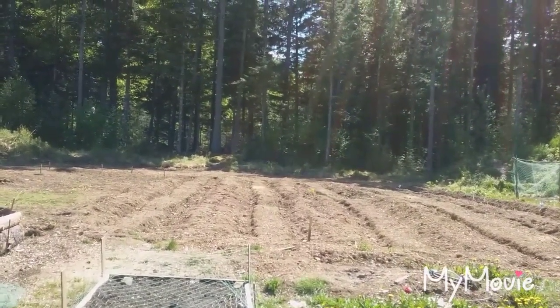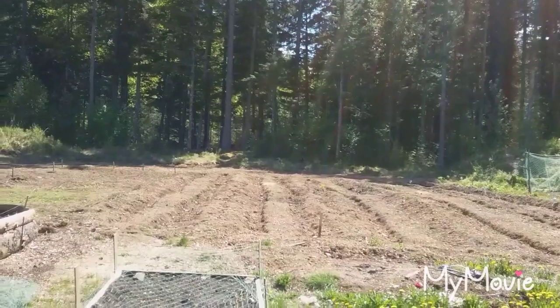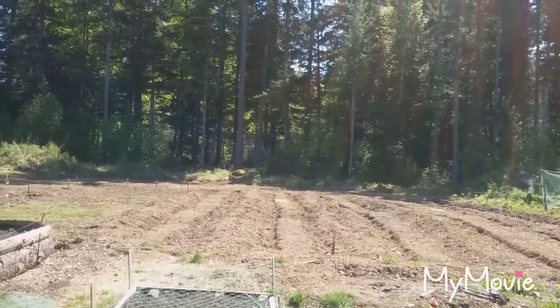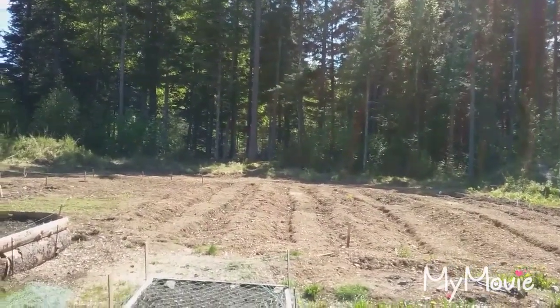The soil was nice and fertile. The front part I planted potatoes in last year and the back part is new. Next year I'll want to rotate out and do my potatoes somewhere else.